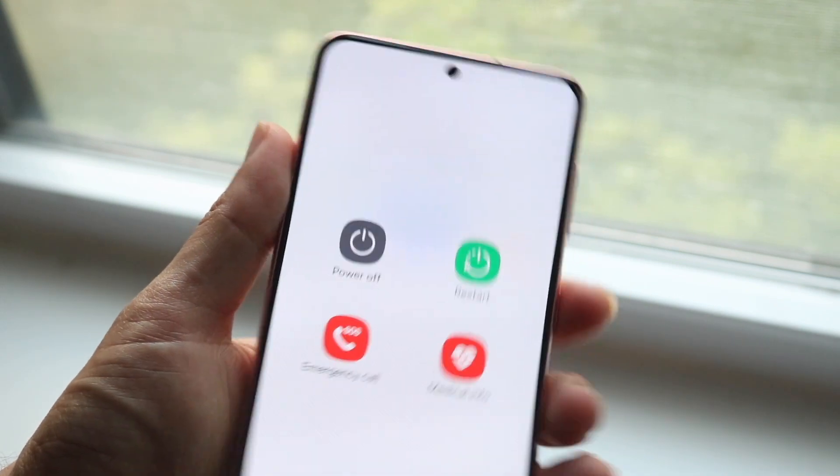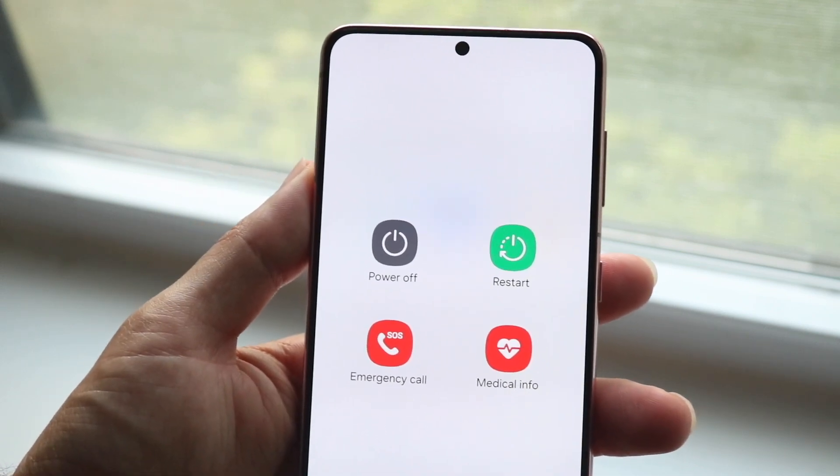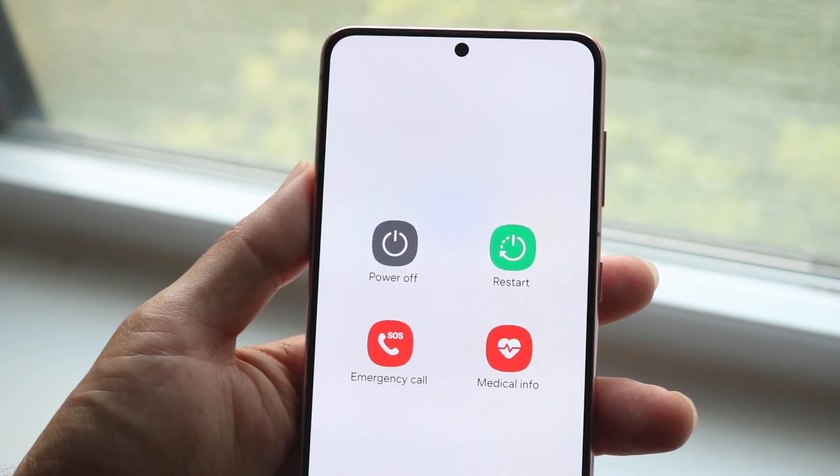You can also try holding down on your power button and restarting your phone as well. That can be another very easy fix, and that would be another way to fix this problem too.